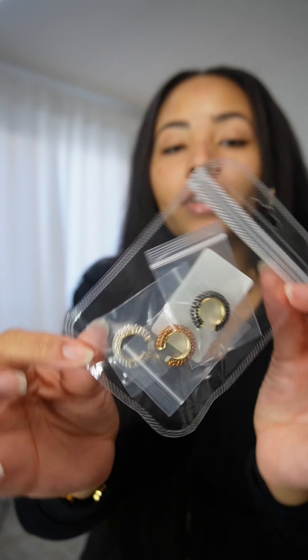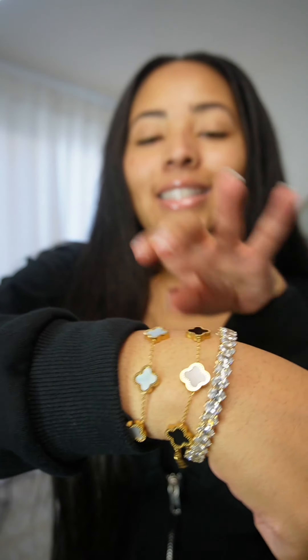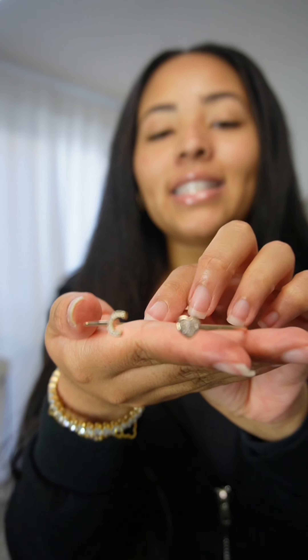Moving on to jewelry — these are ear cuffs, a set of three. They look cute; it looks like a nail going through your ear. This bracelet is really nice, stacked with the rest of my bracelets — 10 out of 10. It has my initials: a C and a heart, and I just love anything with my initials on it.